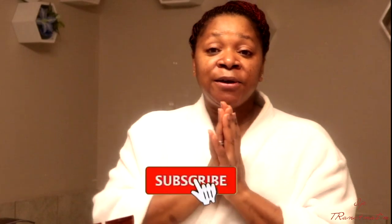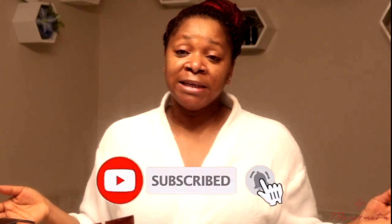Guys, that's it for this video! I hope you liked it — please leave me a comment in the comment section below. Thank you so much for watching and I'll see you in my next video. Bye guys!